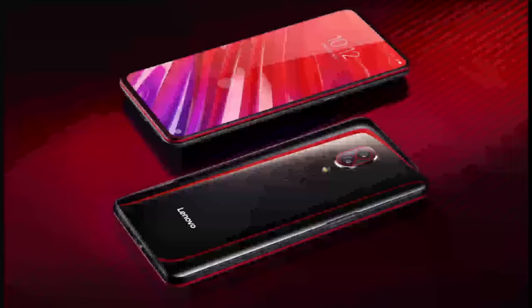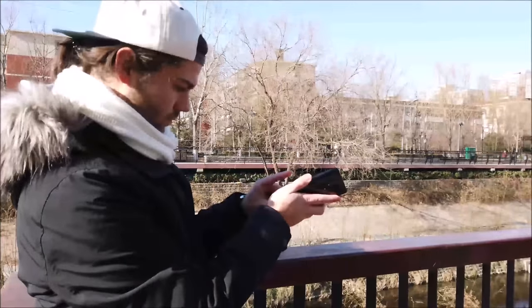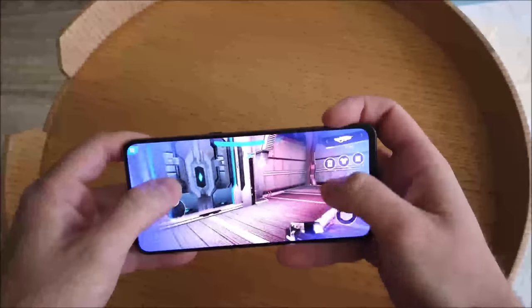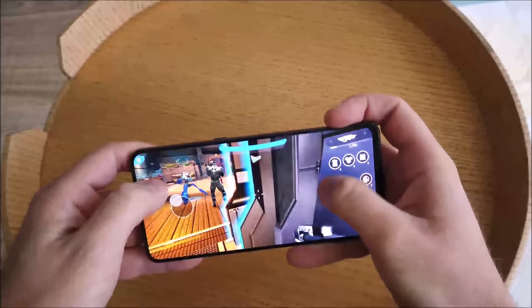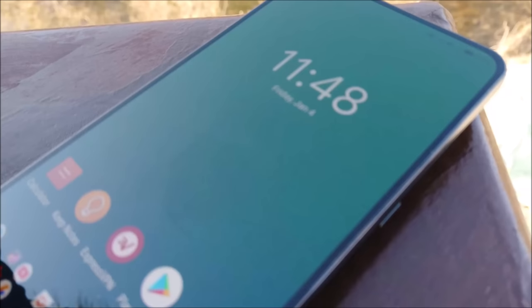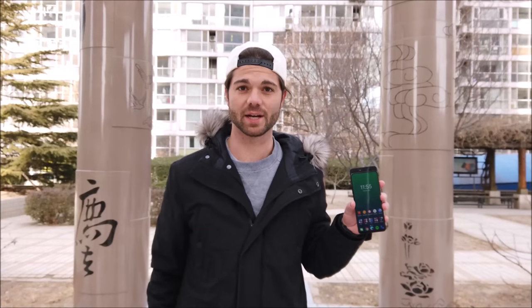Lenovo is set to launch a follow-up to this phone just two months after its release, and that phone will be called the Lenovo Z5 Pro GT. It will have the same internals as the standard version, but takes things to another level with a Snapdragon 855 chipset, meaning this will be the first phone to include the latest chip from Qualcomm in 2019. The phone will launch at the end of January for around $400, which is ridiculously cheap for a phone with the best chipset around. But if they do not address the current issues with the Z5 Pro, it may not be worth a buy either. As soon as I can get my hands on one, I'll be sure to let you know if the issues have been dealt with.